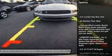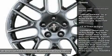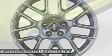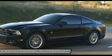Anti-lock braking system, steering wheel audio controls, air conditioning, power steering, adjustable steering wheel, keyless entry, aluminum wheels, four-wheel disc brakes, floor mats, cruise control.